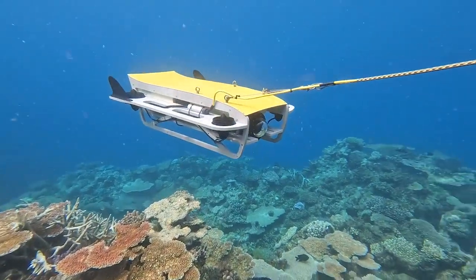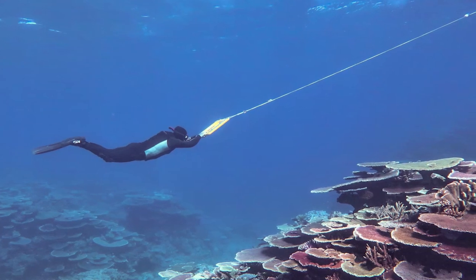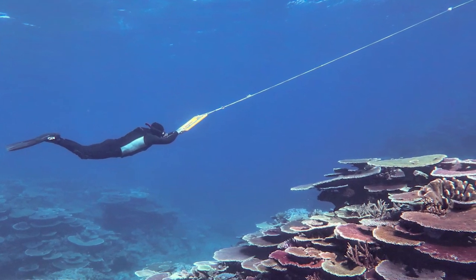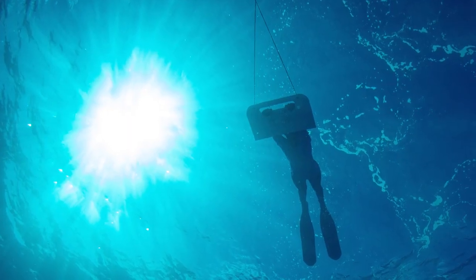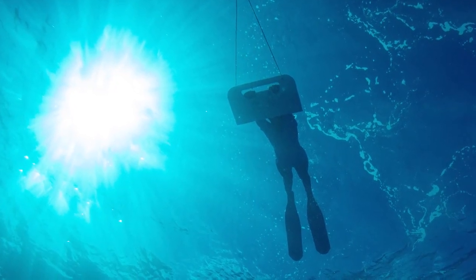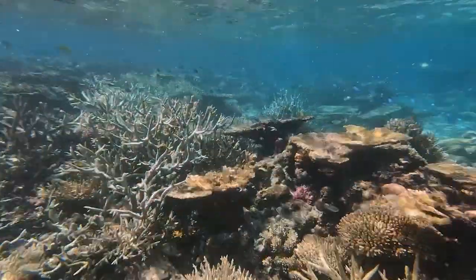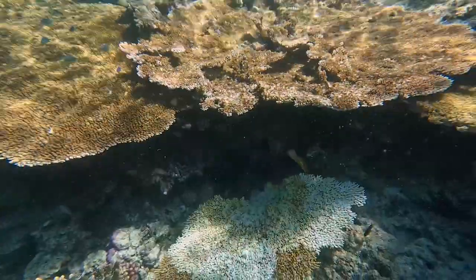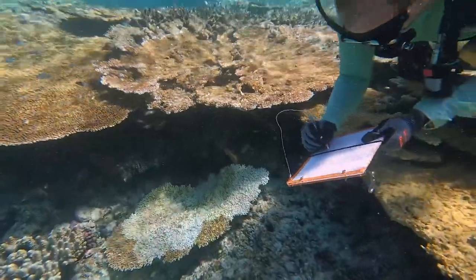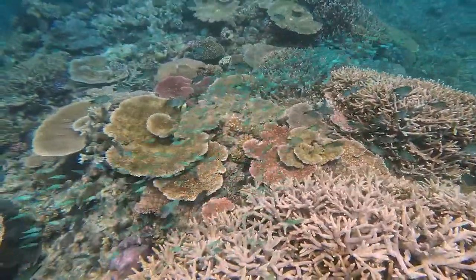For decades we've used a method called manta tow to survey for crown of thorns starfish. This method involves a snorkeler being towed slowly behind a boat holding onto a board, looking down and counting the number of starfish they see in a two-minute period, then stopping and writing down how many they saw, and repeating that around an entire reef.